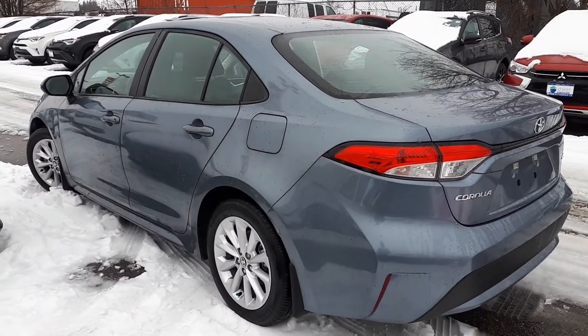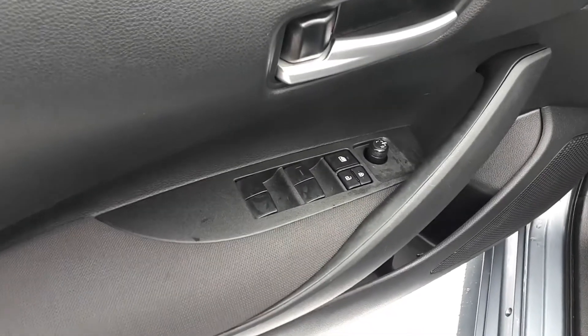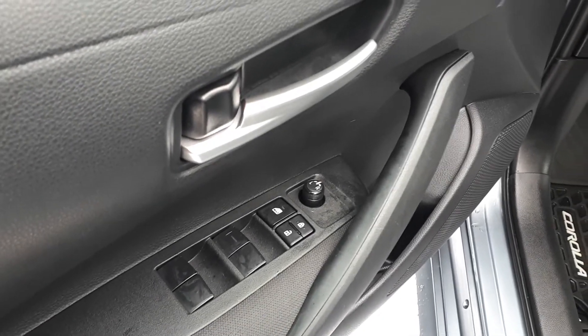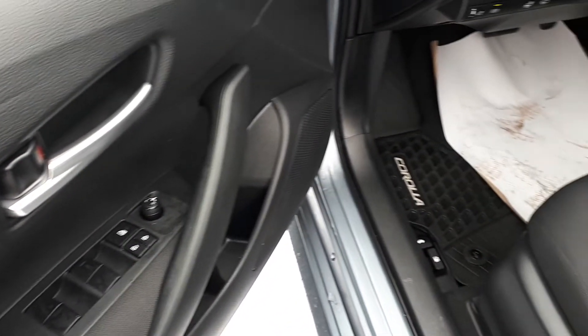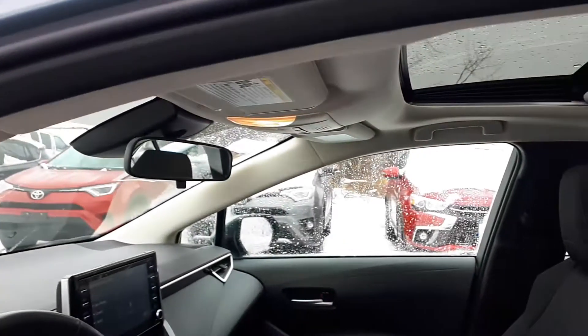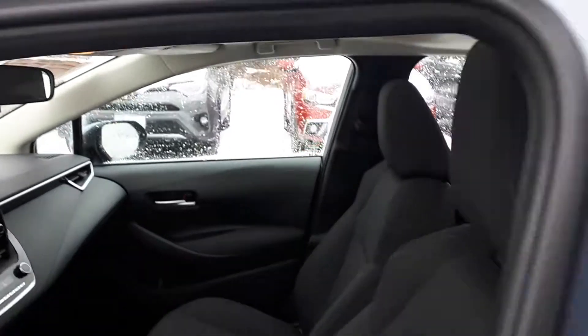On the inside, starting with the driver side door, this vehicle has power mirrors, locks, and all automatic windows. There's also a sunroof up top and space for up to five passengers.